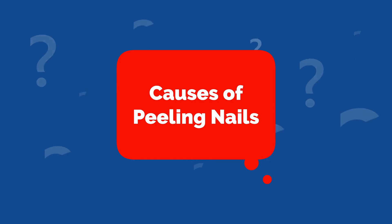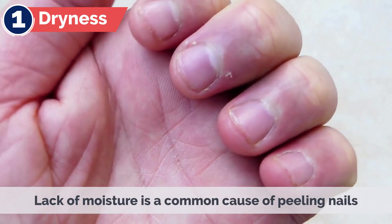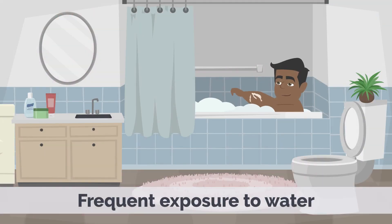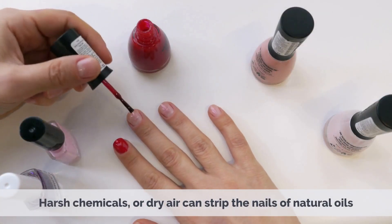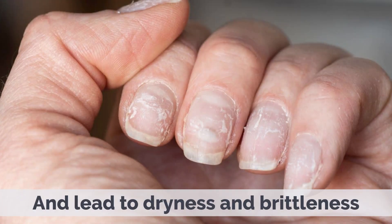Causes of Peeling Nails. Peeling nails can be attributed to several factors, including: 1. Dryness – Lack of moisture is a common cause of peeling nails. Frequent exposure to water, harsh chemicals, or dry air can strip the nails of natural oils and lead to dryness and brittleness.